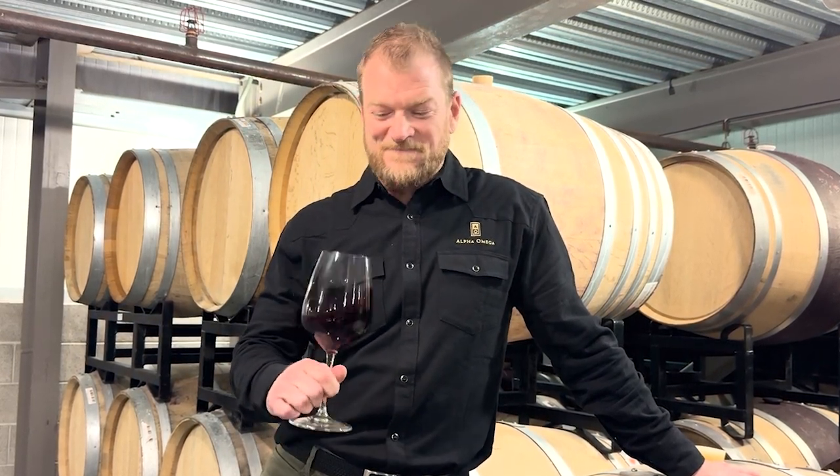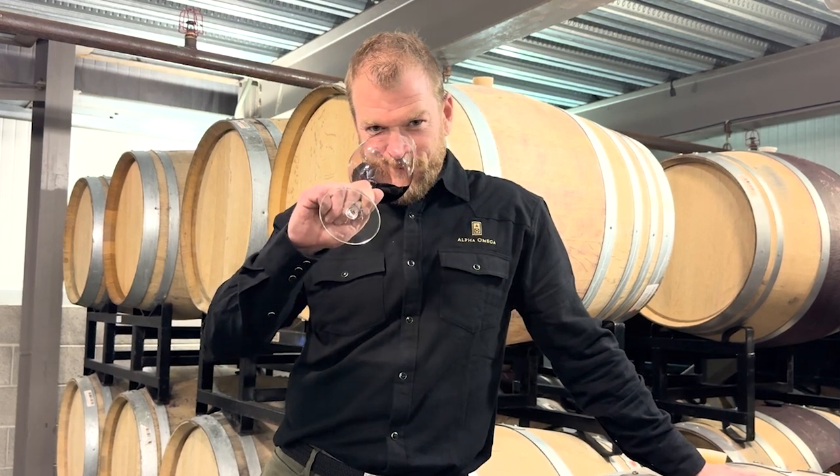We're here in Napa Valley at Alpha Omega Winery speaking with Matt Brain, who's the winemaker. Matt is starting a new monthly series of columns about winemaking for JamesSuckling.com, and his first topic is minerality, so I'm asking Matt to talk a little bit about the wine he's tasting and how the minerals got in there.